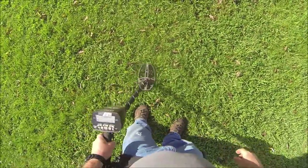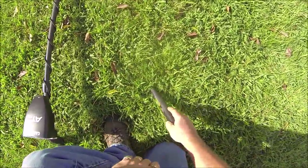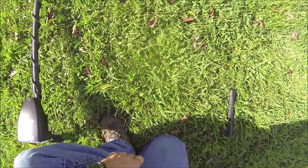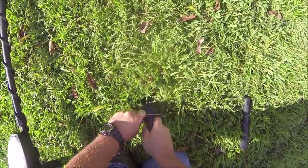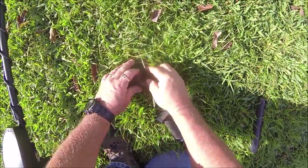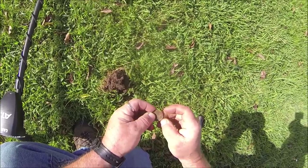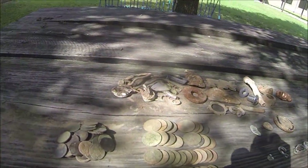I'm over here working by the bathrooms. Got one here that's 86 - and I think I'm going to make this my last target. Had a pretty good day. There lays another quarter, 1988 I believe. I'm going to wrap up - hey everybody, that's a wrap for today's hunt.